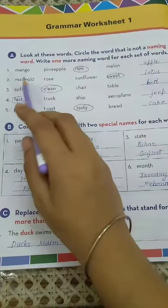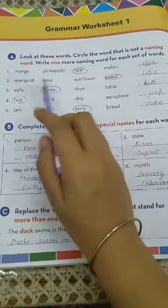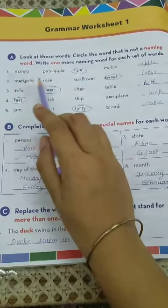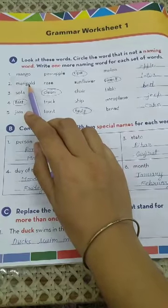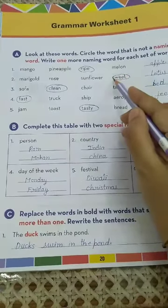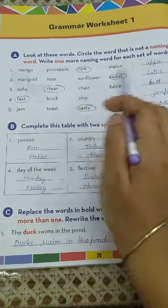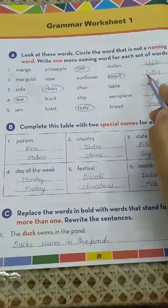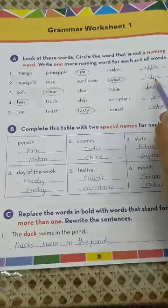Now come to number 2: marigold, rose, sunflower, sweet. These words belong to the flower set — marigold, rose, sunflower — but 'sweet' is not a naming word. So we have to circle the word 'sweet'. Since all others are flowers, write a flower name here: lotus. L-O-T-U-S, lotus.